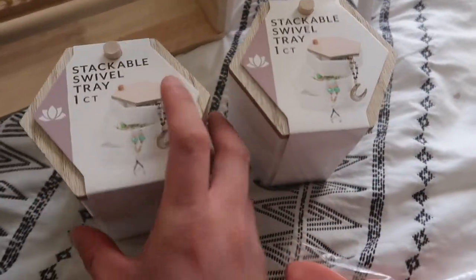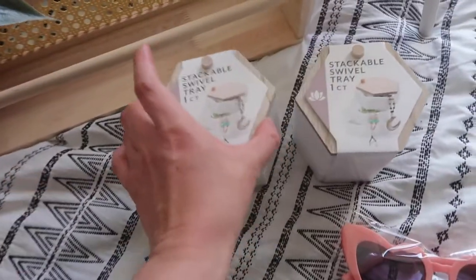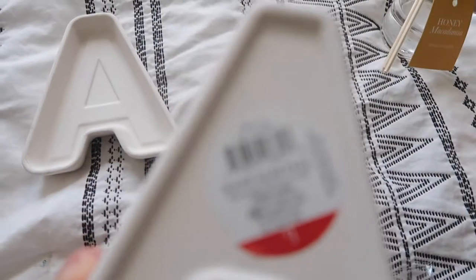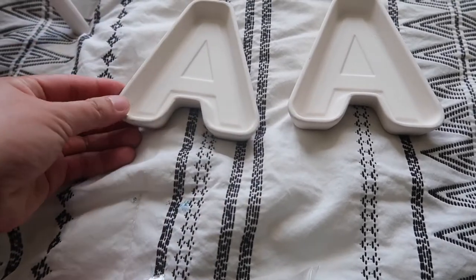Next, I got these stackable swivel trays — I got three but already used one for jewelry and stuff. I got two more, one for each girl. Speaking of the girls, I also got them these decorative letter catch-all trays for their jewelry. I saw them and thought they were so cute, so I got one each for the girls.